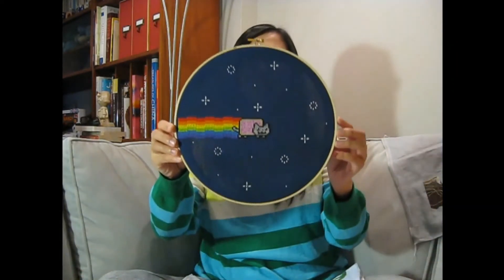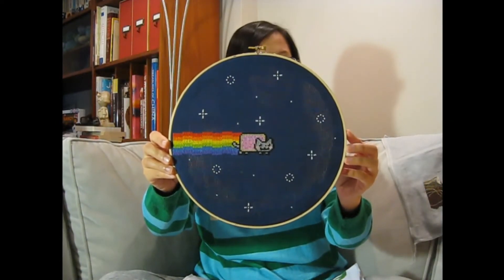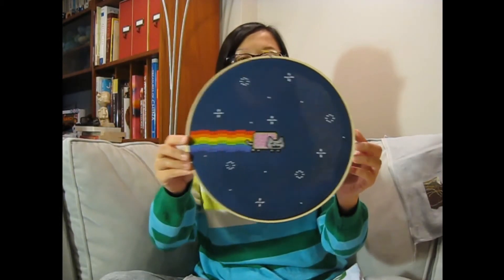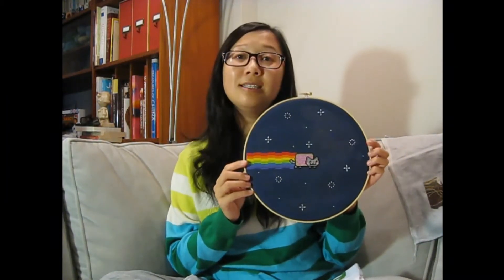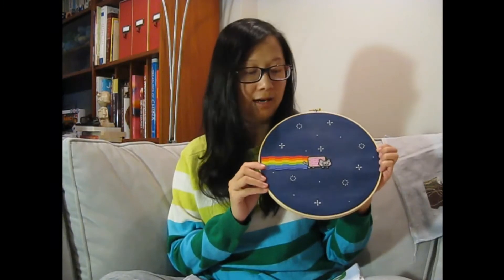So today I want to show you some of my finishes, and the very first one is my Nyan Cat. I stitched this one about two years ago, just about the first year I started stitching. I love cats, I love rainbows, I love the internet and all the cat videos out there, so I was very happy stitching this.